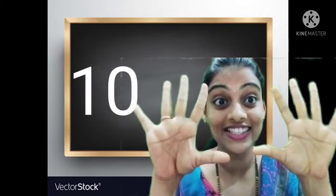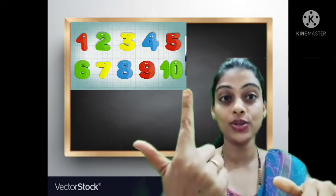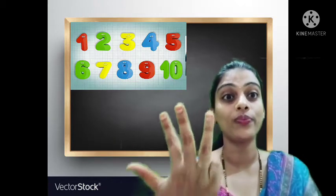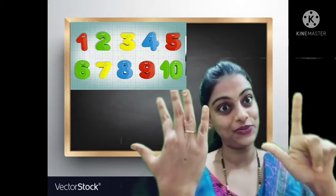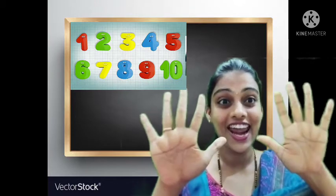Let's count once again 1 to 10 numbers. 1, 2, 3, 4, 5, 6, 7, 8, 9, and 10.